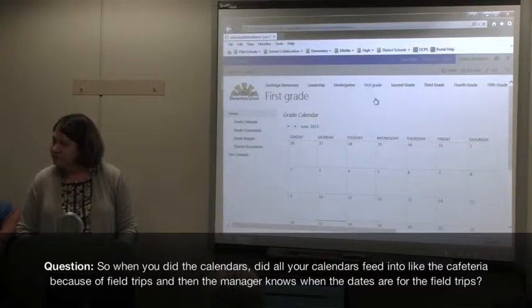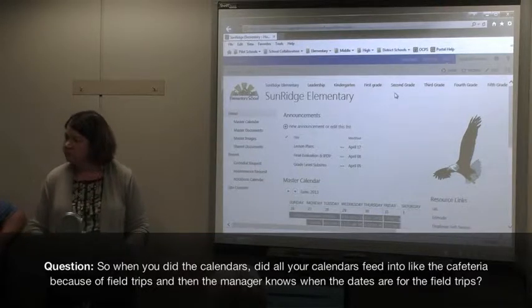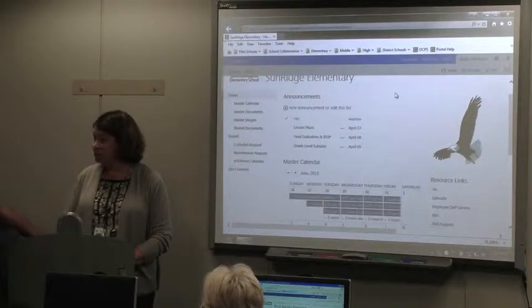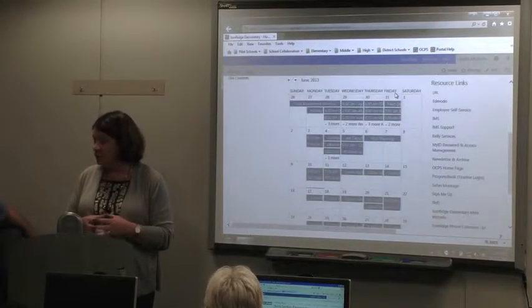When you do the calendars, did all your calendars feed in — like for the cafeteria manager, just because of field trips and needing to know the dates? She has access to it, yes. She can see the master calendar just like anyone else in the school.